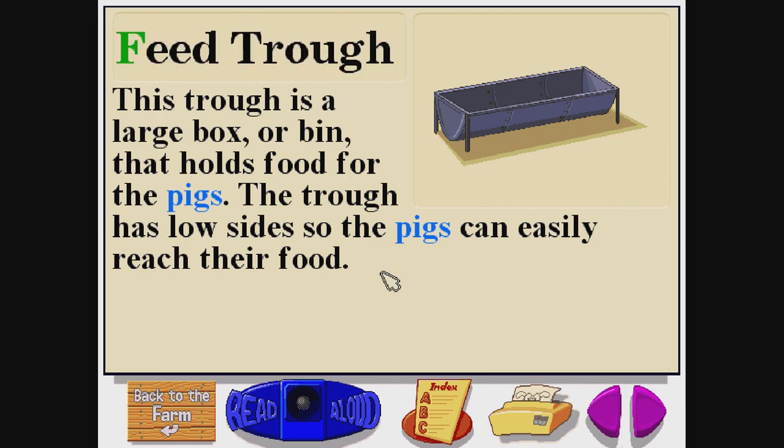Feed trough. F-E-E-D-T-R-O-U-G-H. This trough is a large box or bin that holds food for the pigs. The trough has low sides, so the pigs can easily reach their food.